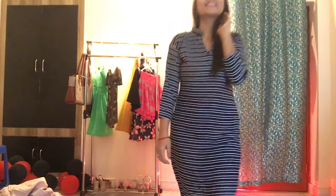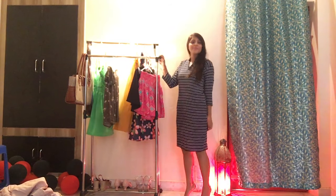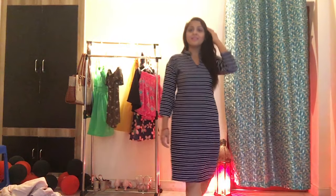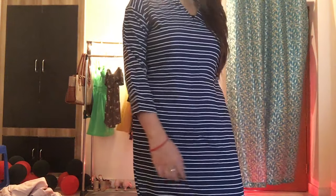So how is this one looking, guys? This is a pretty, casual dress I can use whenever I'm going to the market or anything like that. It has blue and white stripes which is a very in-trend print right now. The length is almost knee-length and it has long sleeves, so it's very covered for hot sunny days to avoid suntan. Very chic!